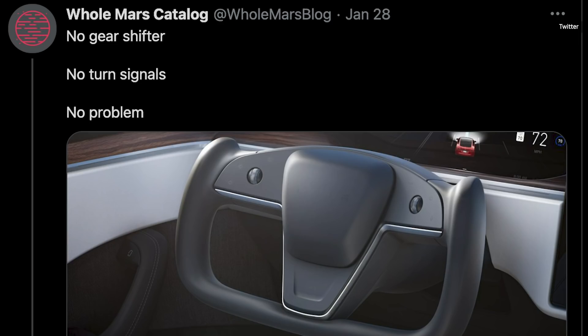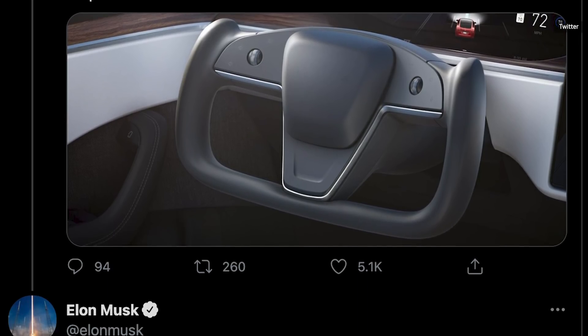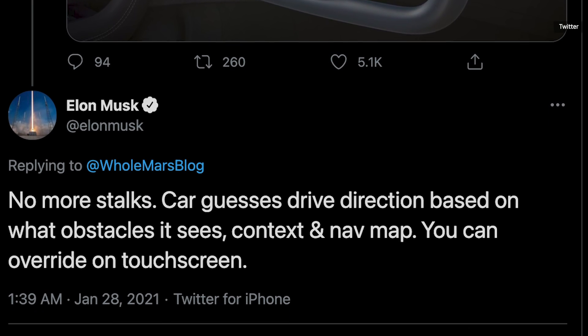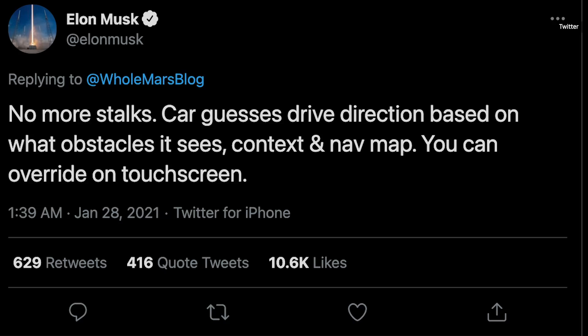But that's no longer the case, according to Tesla CEO Elon Musk, as he announced on Twitter last Wednesday. He wrote: "No more stalks. Car guesses drive direction based on what obstacles it sees, context, and nav map. You can override on touchscreen."